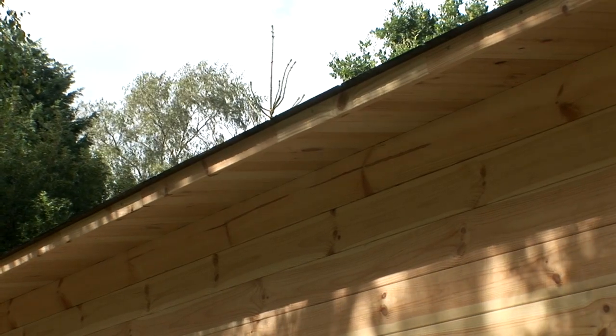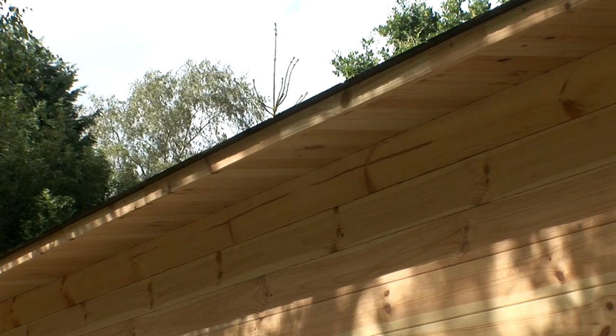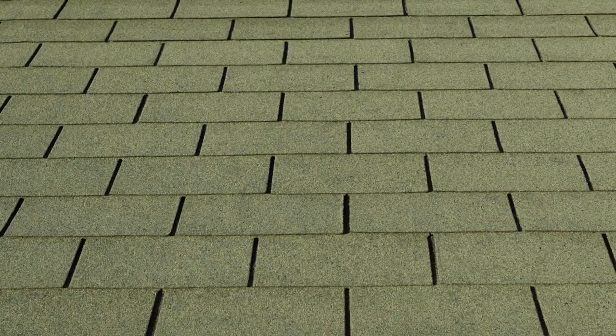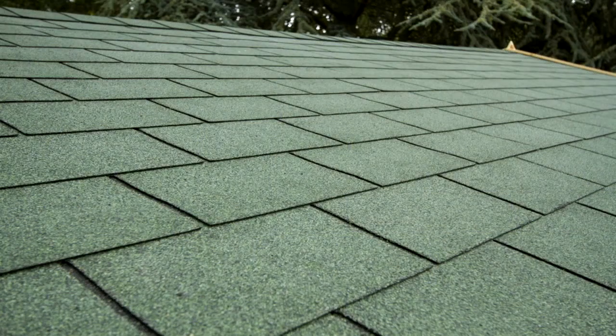Although the tongue and groove roof is watertight, there is always the risk that the slightest movement in the timber may let water in, so the roof should always be covered with either roofing felt or felt shingles. Roofing felt will do the job, but felt shingles are thicker and create a more attractive roof covering. Felt shingles take longer to install as their strips of felt are shaped to give the appearance of individual tiles.